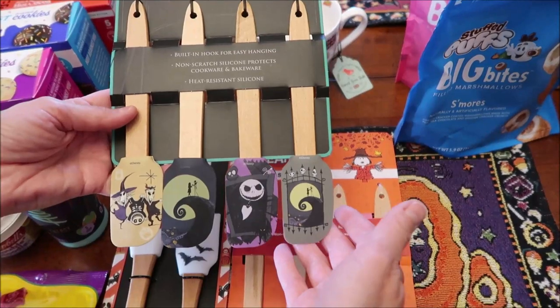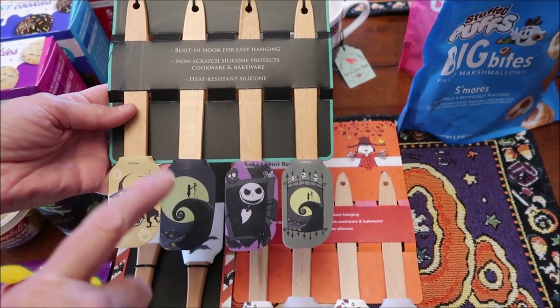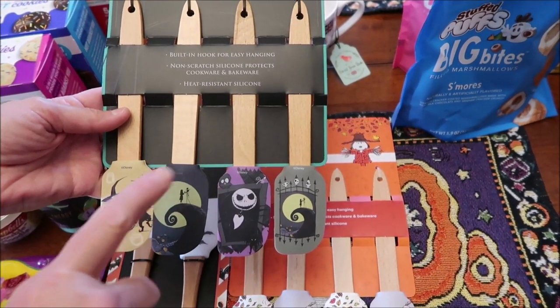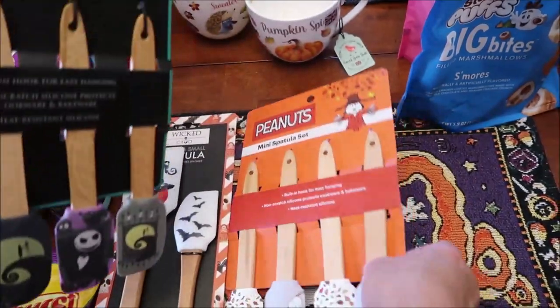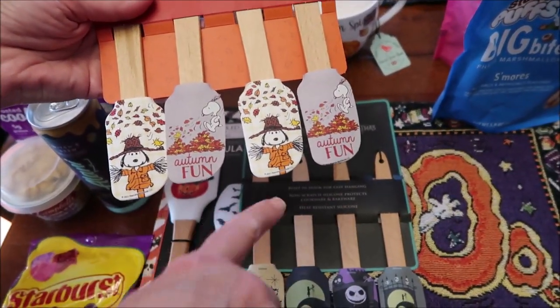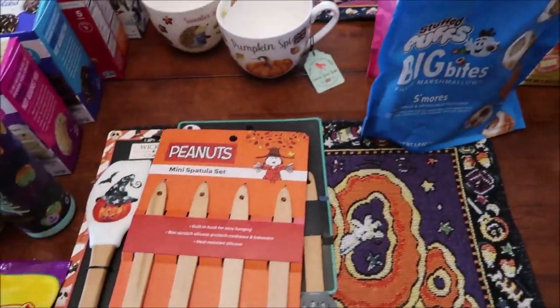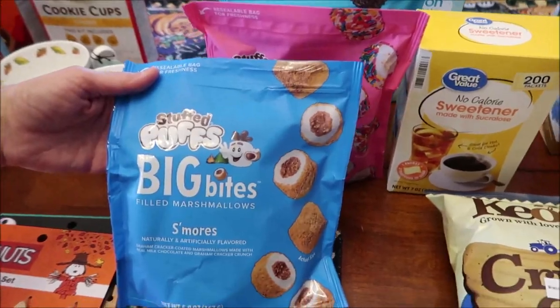I also bought some baking supplies and spatulas — one is Halloween-themed and another is Nightmare Before Christmas. We did go into Marshall's but didn't buy anything, though they had a Sanderson Sisters Hocus Pocus set. I also bought a cute Peanuts set that says 'Autumn Fun.'